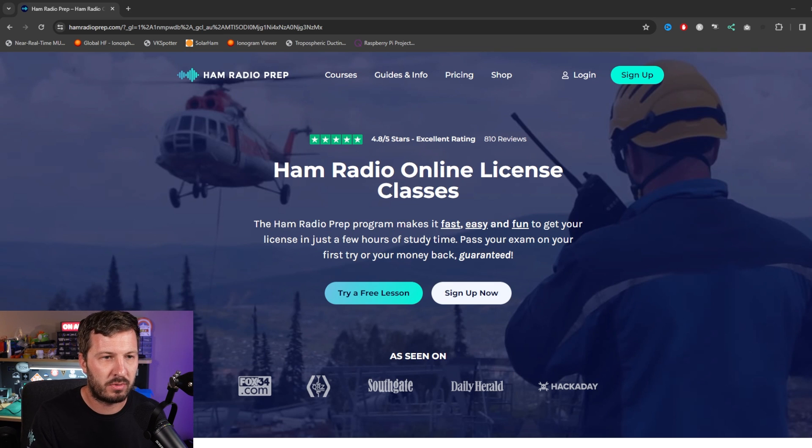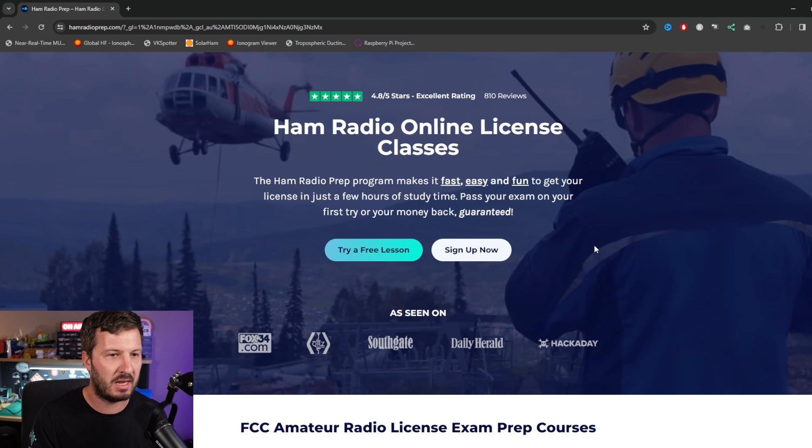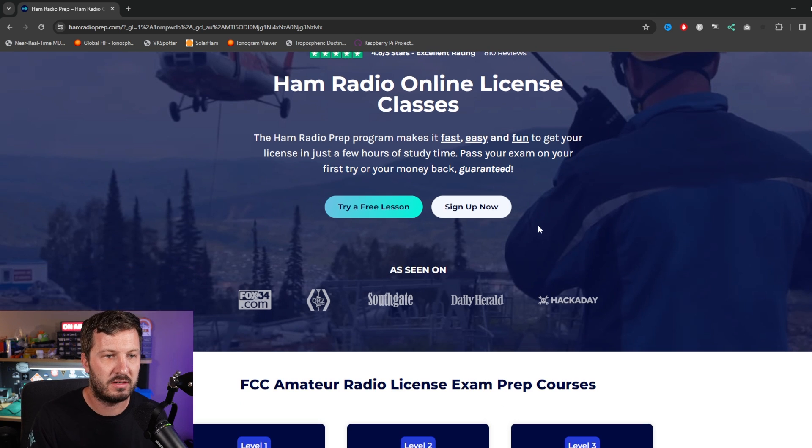This is Ham Radio Prep. Ham Radio Prep offers online license courses and, as they mention, they make it fast, easy and fun to get your amateur radio license. Just a couple of hours of study time and you can pass your exam. They also have a guarantee that if you pass your exam on your first try, all your money back will be guaranteed.